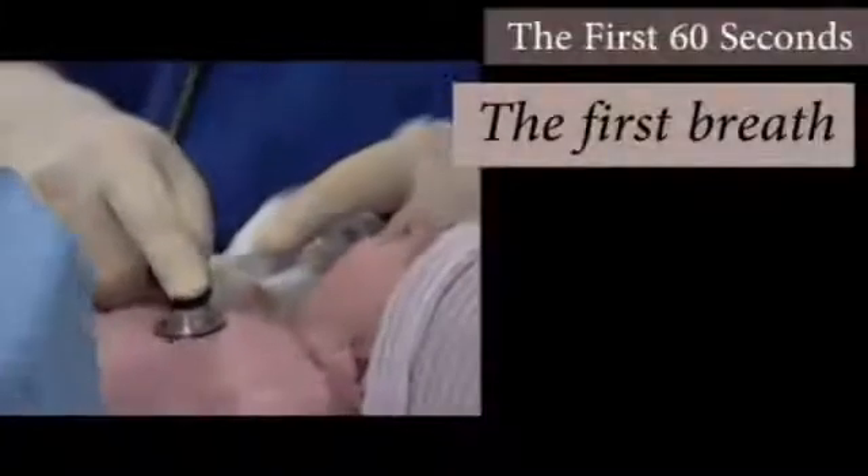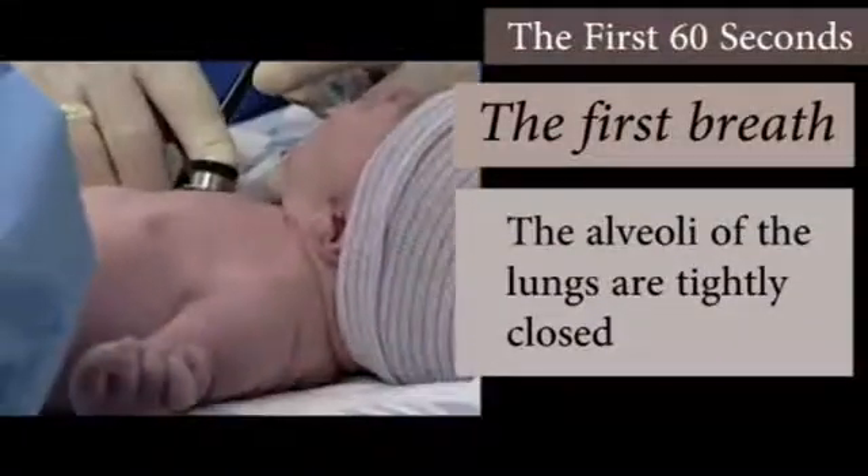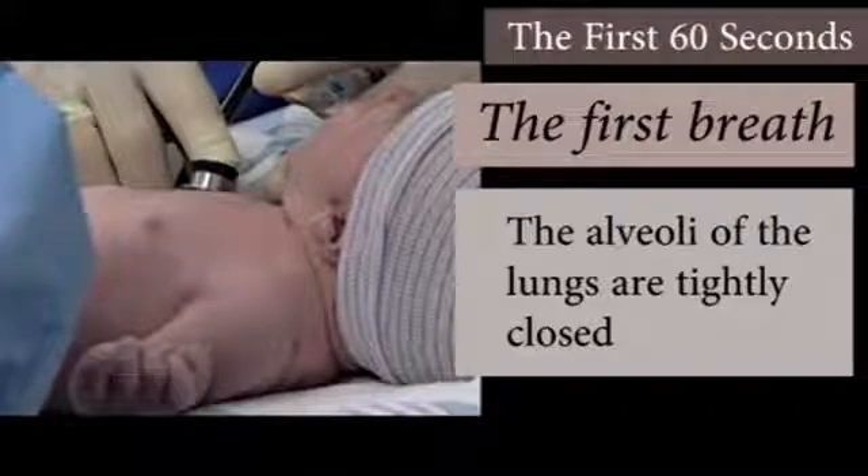The first breath is difficult, as the alveoli of the lungs are tightly closed. Just like blowing up a toy balloon, the first breath receives the greatest resistance. Although most infants will accomplish this on their own, a breath or two via a bag valve mask device may be needed.